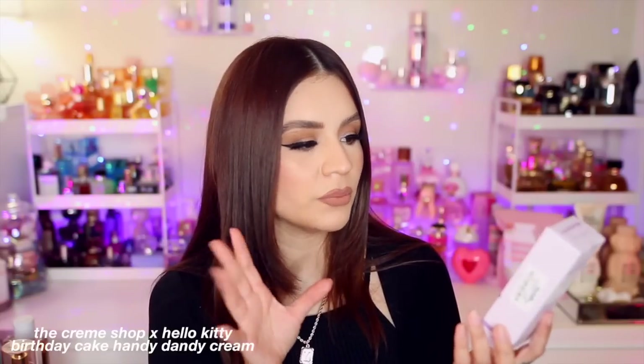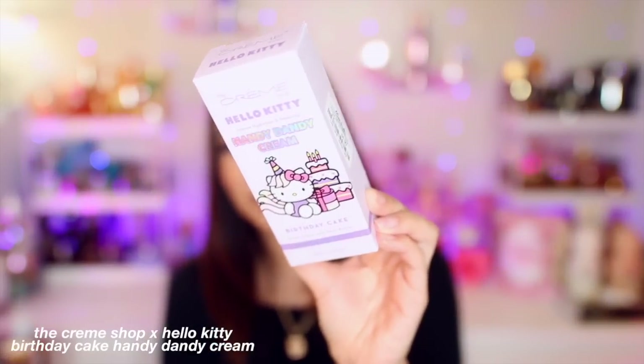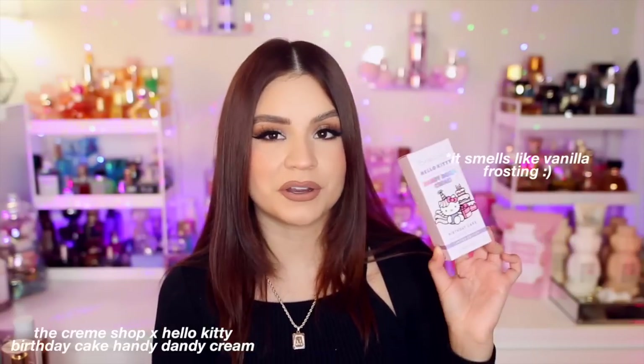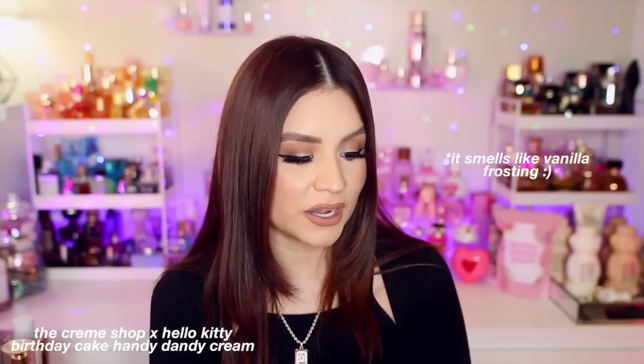Starting this new purse obsession has me wanting purse accessories too — little pouches and wallets. I ended up grabbing this Hello Kitty hand cream from The Cream Shop in 'Birthday Cake' scent. It was $5.99 — a little pricey for such a small hand cream, but the packaging is absolutely adorable. I've seen other scents in this line before that I'd passed on, so I decided to grab this one now while it was in stock. I found it at Marshall's.